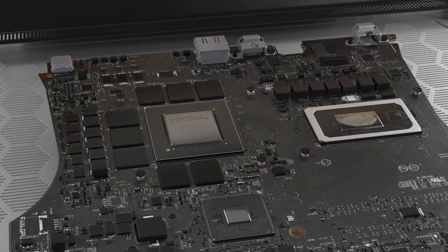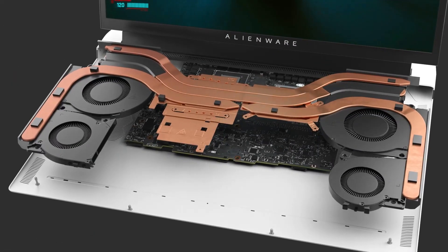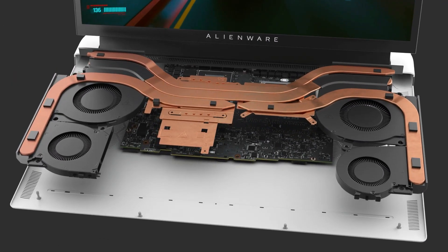CryoTech is our engineering approach to cooling and the focus of CryoTech is packaging the hardware and software to give you the ultimate gaming experience. We don't want to limit you. When we looked at our previous generation of products, the increase in power associated with CPUs,